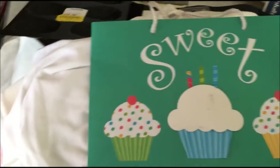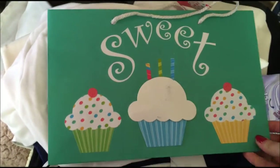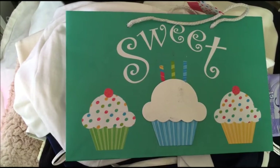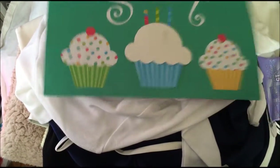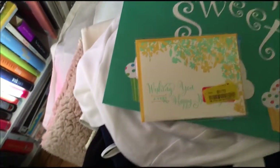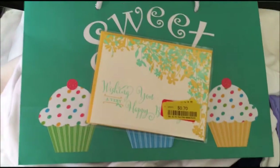I got this bag from Marshalls for $0.30 — wait, $0.70. I like to buy gift bags and cards in advance, so when there's a celebration, baby shower, or birthday I don't have to run around buying them. I already have them stored in a box. I really like this nice yellow and green combination.